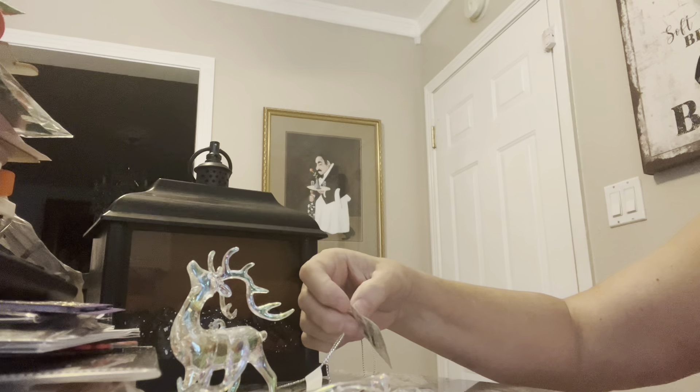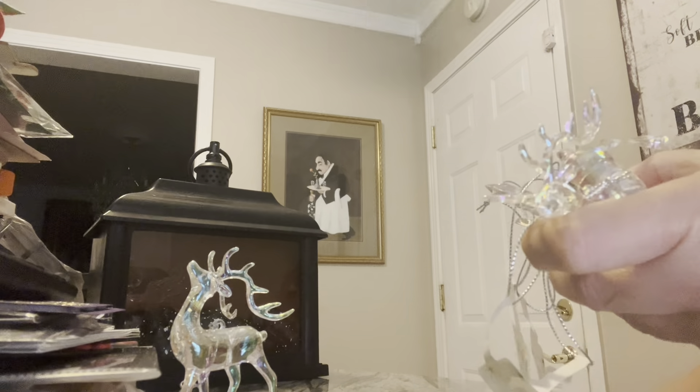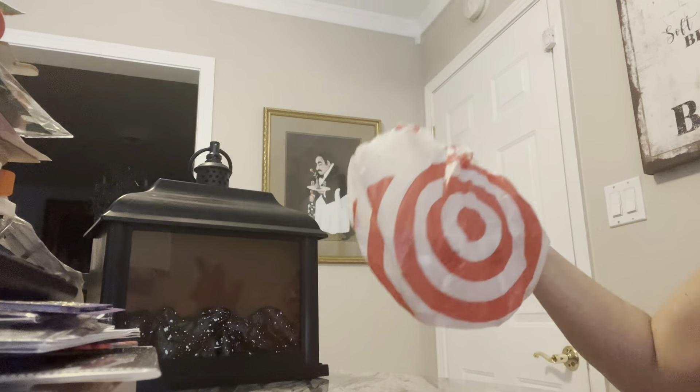These are called iridescent ornaments and they're in the Bullseye Playground, whatever it's called. They're very delicate so you got to be careful. Watch me break one — I've been known for dropping everything. I almost did it again.